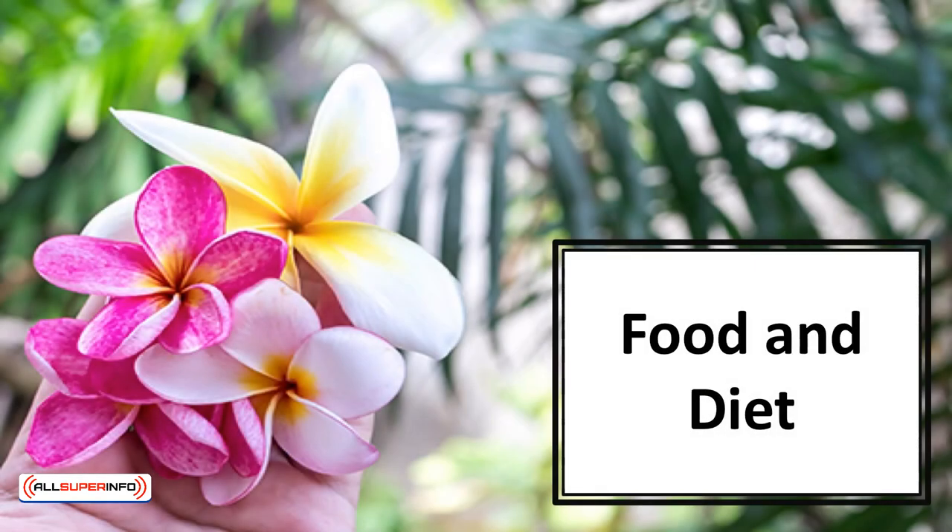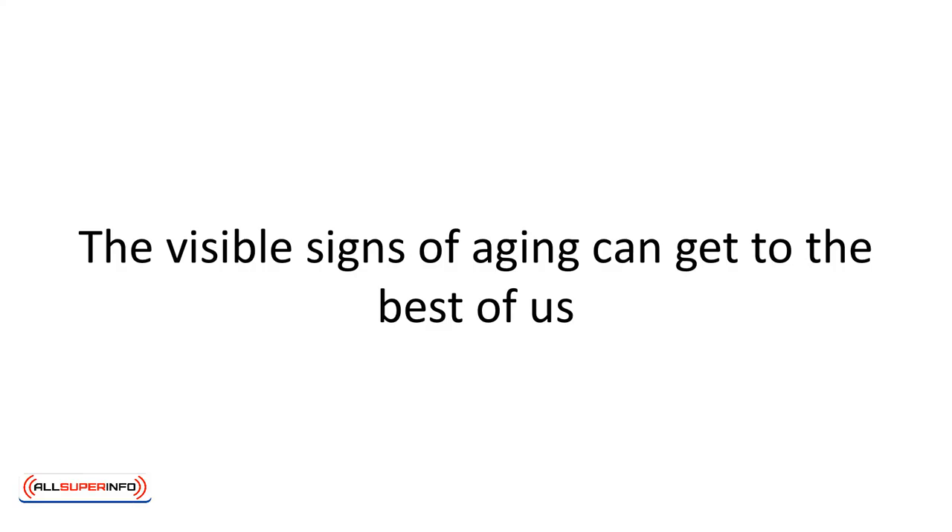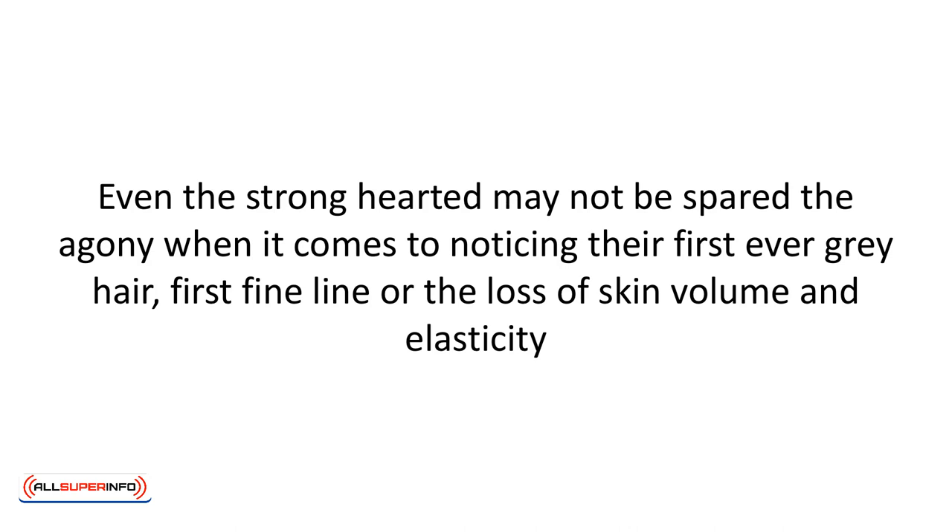In this video, we'll talk about food and diet. The visible signs of aging can get to the best of us. Even the strong-hearted may not be spared the agony when it comes to noticing their first ever gray hair, first fine line, or the loss of skin volume and elasticity.